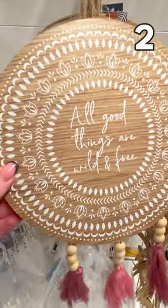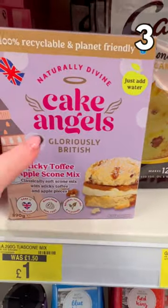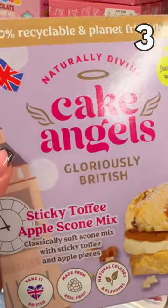These hanging wall decorations are £3. This sticky toffee apple scone baking mix is just £1. Sounds delicious.